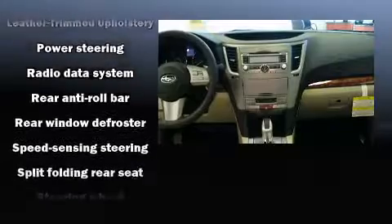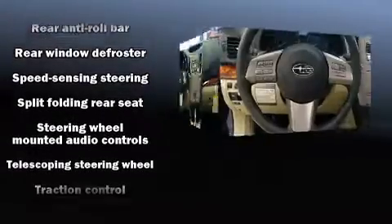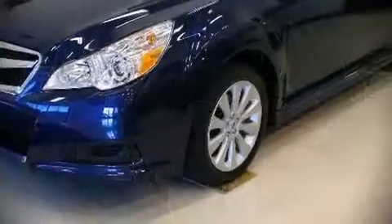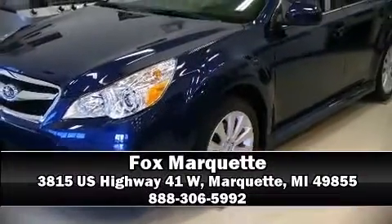All-wheel drive enhances stability in unpredictable circumstances. Our knowledgeable sales staff is available to answer any questions that you might have. Come on in and take a test drive.